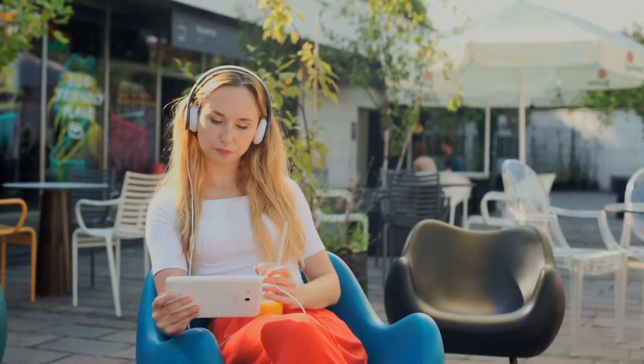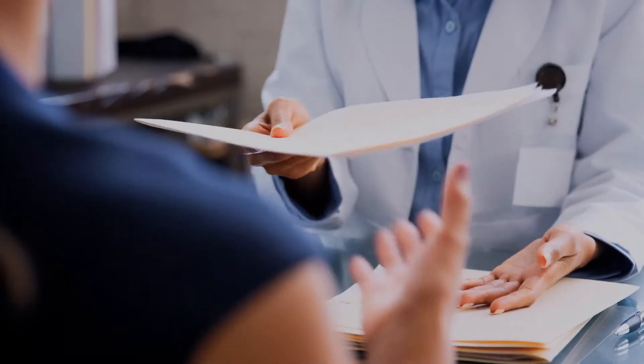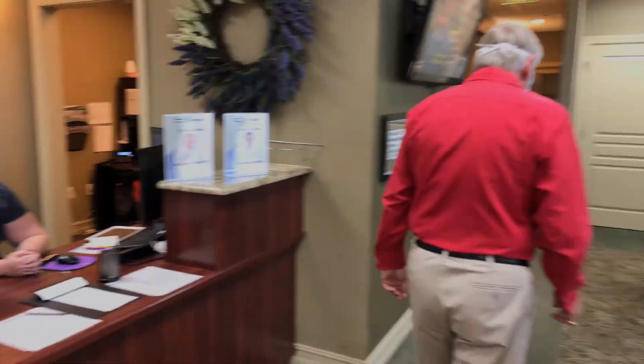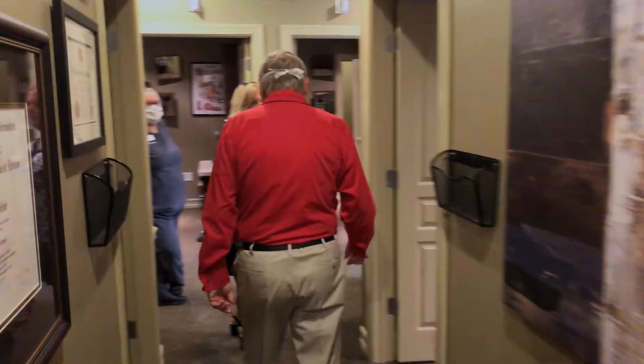Next, we send you important information for your exams, screenings, and procedures before your appointment. These are two to three minute videos that help you stay informed. Normally, your eye doctor would give you all of this information during your visit. By utilizing our method, we are able to keep you safe at our office while saving you precious time.